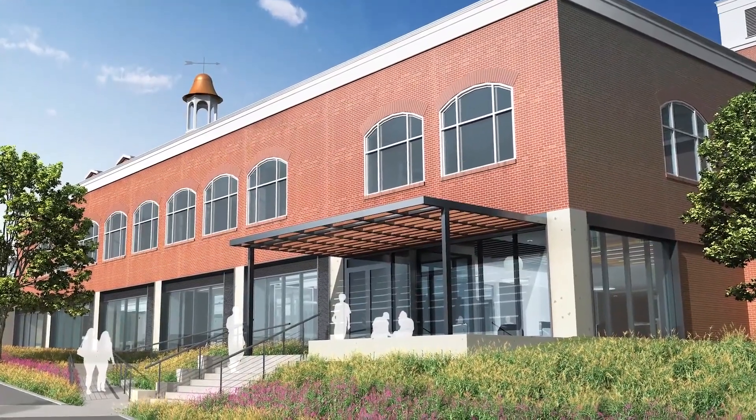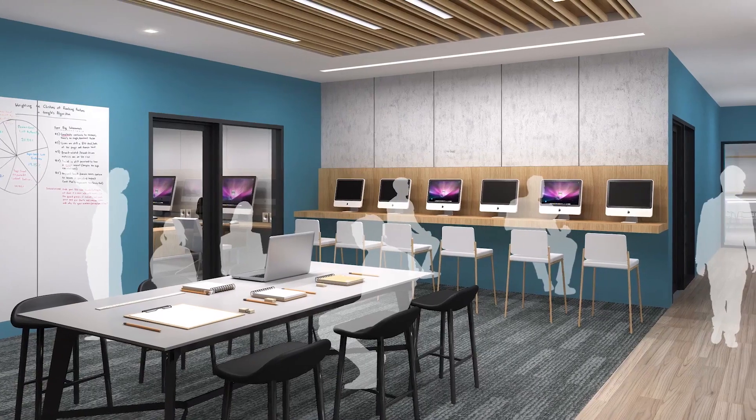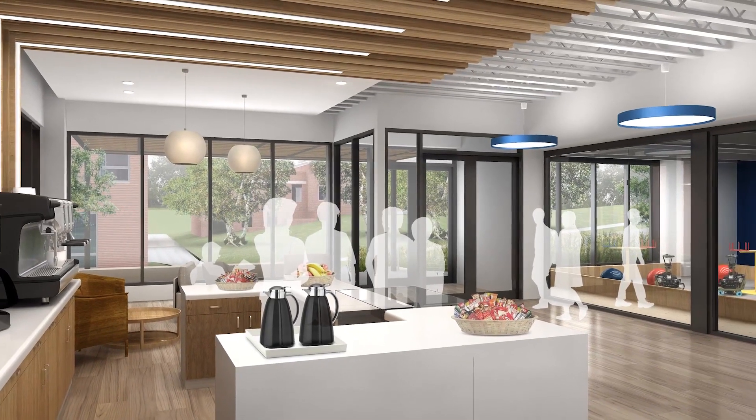Robotics-wise, it will give us an opportunity to actually 3D print robotic parts, and a staging area for our robotics — a much bigger space than we have now.